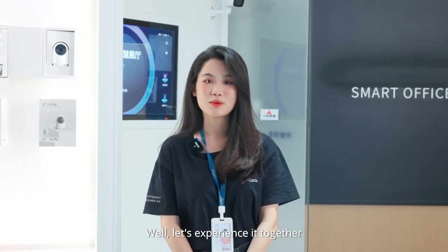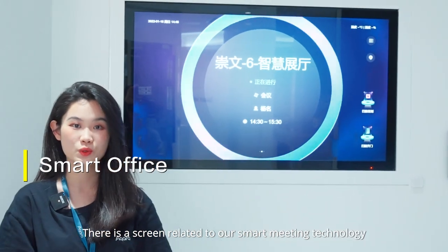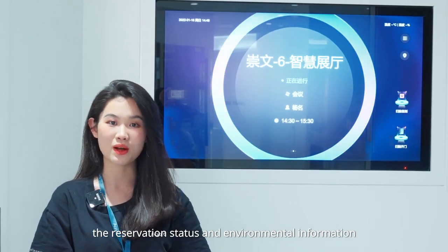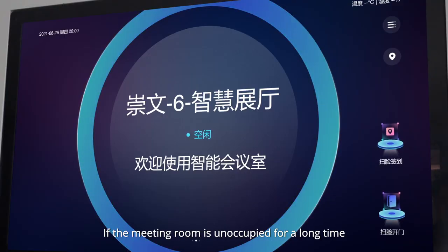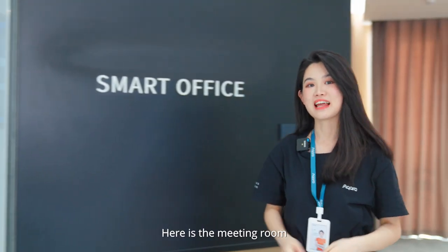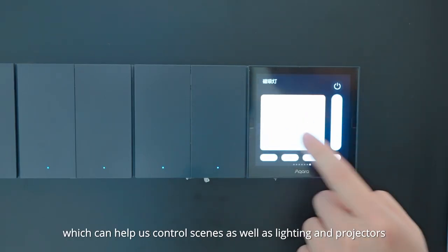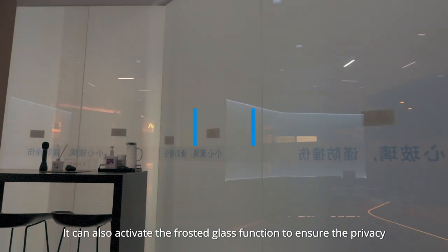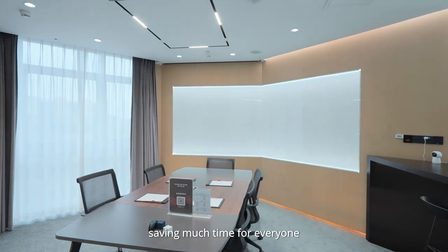Let's experience it together. Here is the smart office scene. There is a screen at the meeting room entrance related to our smart meeting technology, which lets us track the meeting room reservation status and environmental information for the next seven days in real time. If the meeting room is unoccupied for a long time, it will be automatically released for whoever needs it. In the meeting room, there is a central control panel which can help control scenes, lighting, and projectors. It can also activate the frosted glass function to ensure privacy without needing a designated person to prepare in advance, saving much time for everyone.